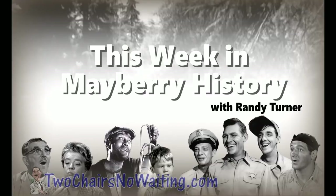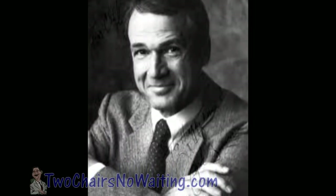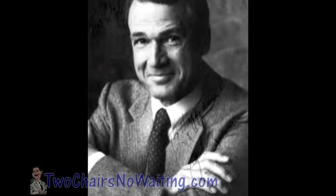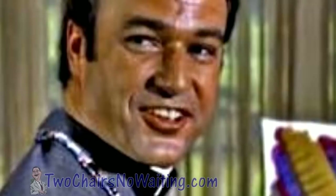Welcome to This Week in Mayberry History, a report by special correspondent Randy Turner of the Gomer and Plow Comic Book Literary Guild of the Mayberry Historical Society. Jack Bannon may have only appeared once in the Andy Griffith Show for a brief instant, but he had a successful career spanning more than four decades. Jack was born in Los Angeles on June 14th, 1940. He was the son of Jim Bannon and Bea Benaderet.